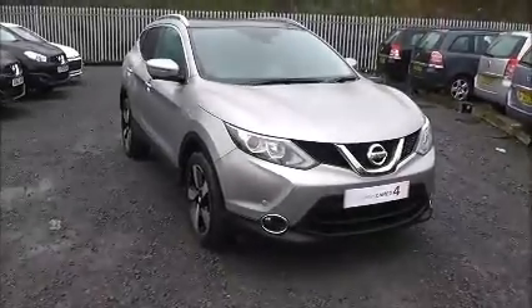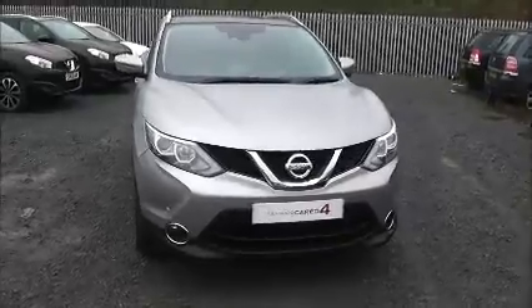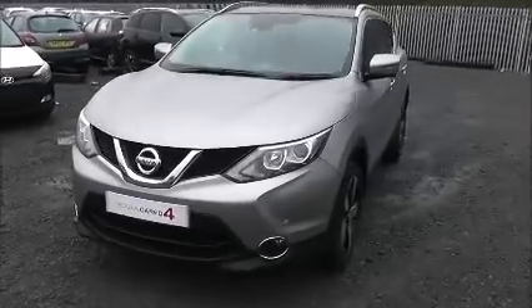Welcome to West's Garage Nissan here on Hadfield Road in Cardiff. In our presentation for you today, we have this Nissan Qashqai N-Tec Plus model, which comes with a 1.6-litre DCI diesel engine and a six-speed manual gearbox.